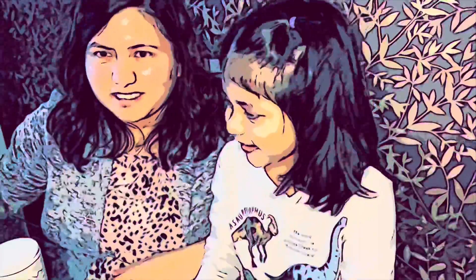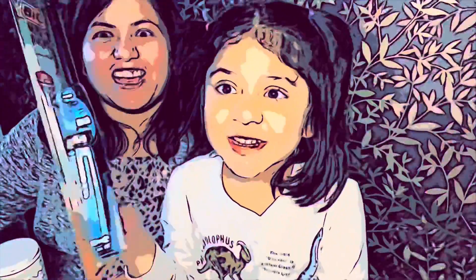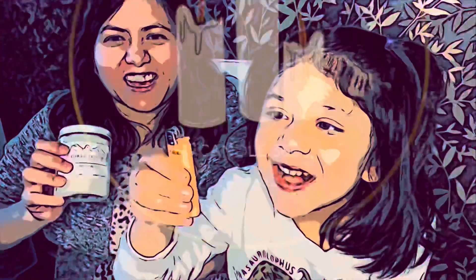Outtakes: a child asks about the barbecue lighter, and the reviewer explains: 'This is for lighting up candles.' The child responds with interest, and the reviewer confirms: 'Yes, it's okay — this is for lighting candles too.'